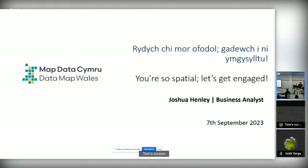Thanks everyone, going into the next talk now, which is Josh Henley from the Datamap Wales team in Welsh Government. Over to you Josh. Thanks Tom. I'm Josh Henley, I'm a member of the Datamap Wales team from Welsh Government.